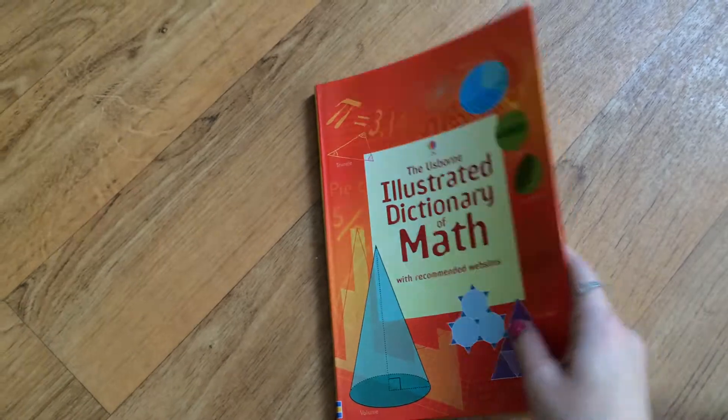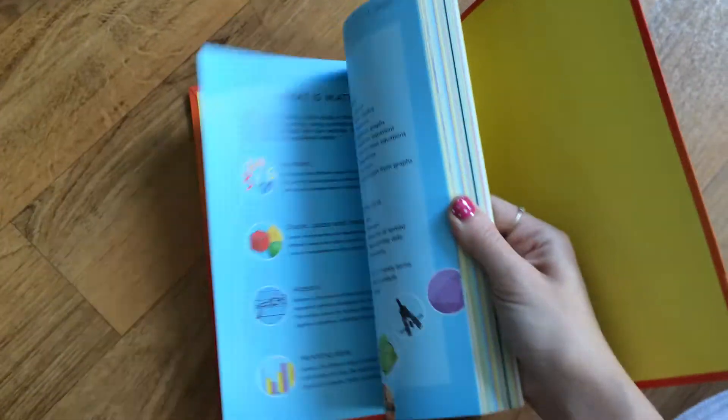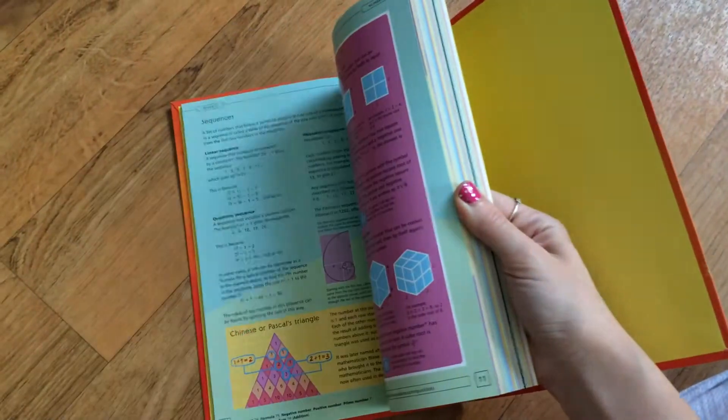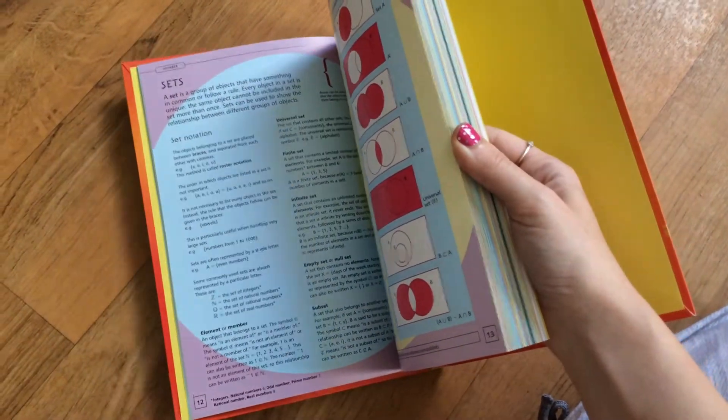I just want to show you — first of all, this flex binding is what they call this. So it's not a hardback, but it's bendy. It gives you a table of contents, and then it's broken down into different areas. There are some worked problems, lots of examples, and lots of definitions.